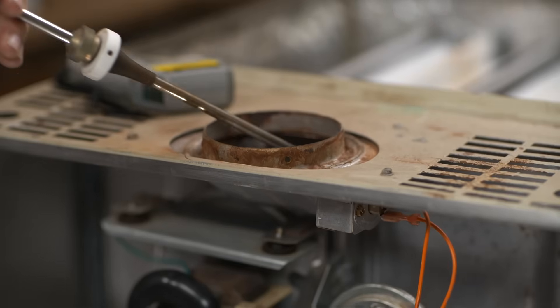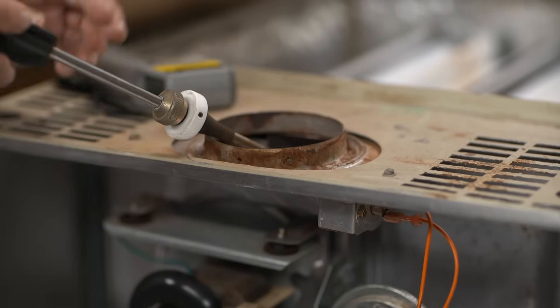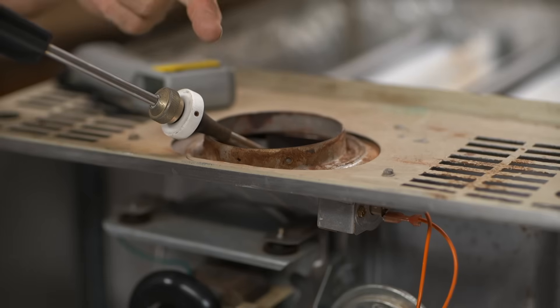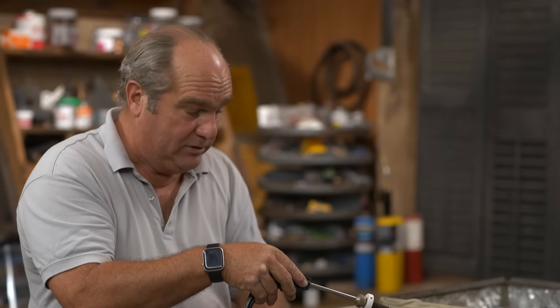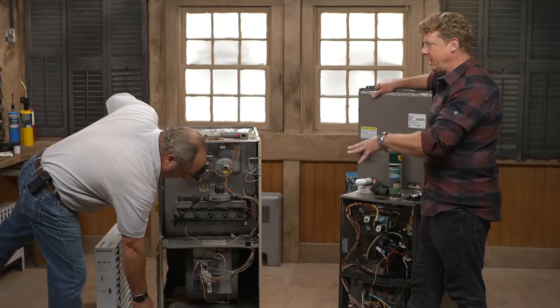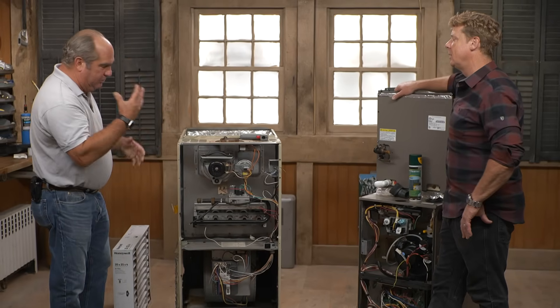They'll do a combustion test with an analyzer, and that'll go in and it'll measure temperature, carbon monoxide, carbon dioxide, NOx — and you can read a lot into that. You can see if it's dialed in right. If it's not, they'll dial it in right. They don't want it burning too hot. They don't want it burning too cold. They want it burning clean. And there's plenty to be learned from this — you really can't do without some sort of combustion analysis. You can't just go, 'Yeah, I think it's fine.'